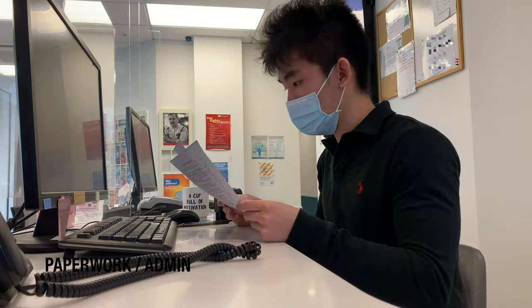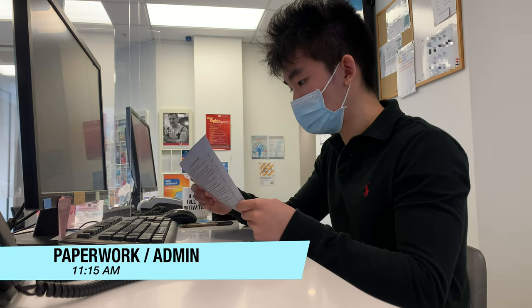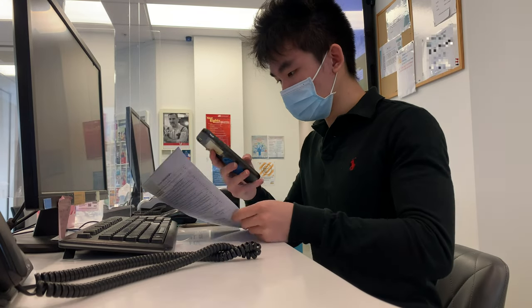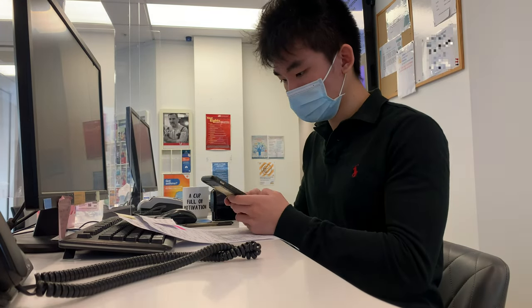After the quick chat, I get back to doing the leftover tasks from my colleague before realising that her instructions were a little confusing, so I decide to send her a text message to clarify what I need to do.